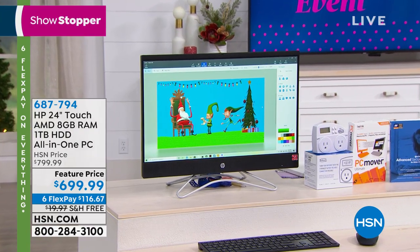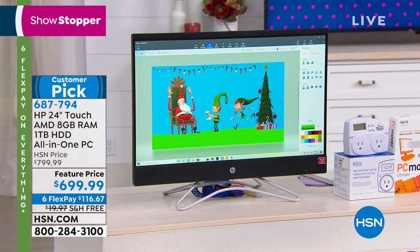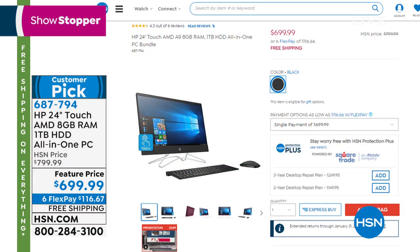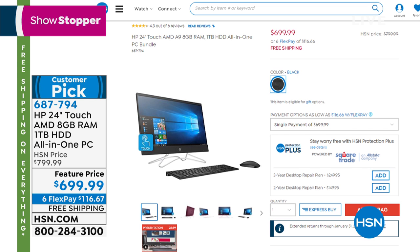And then this — first time ever to offer this showstopper. It's an all-in-one from HP. It's 24 glorious inches and it's a touchscreen. All-in-one meaning there's no tower — it's all integrated into that gorgeous screen. You get the wireless keyboard and the mouse included. It's a featured price, the lowest price you're going to find, that can be spread over six months or 12 if you have an HSN card. And everybody gets free shipping.